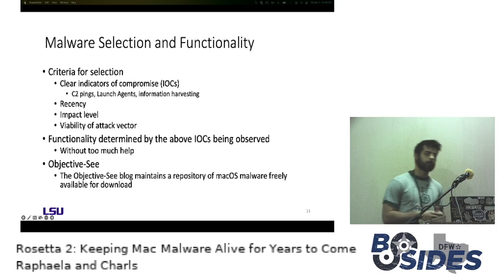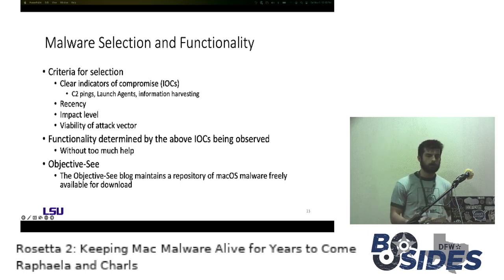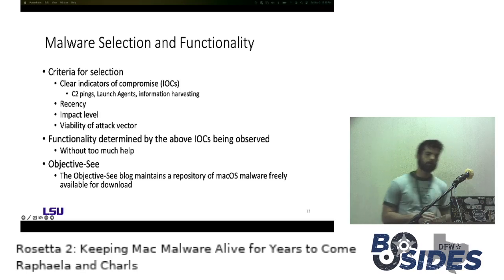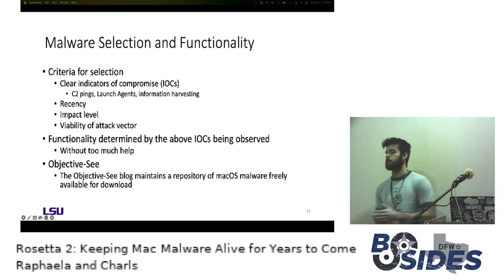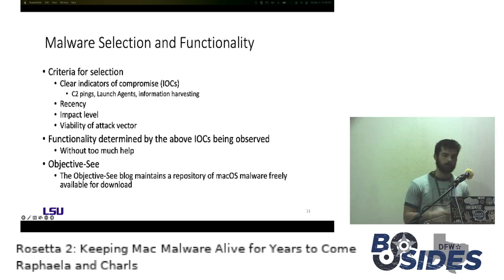About 150 samples were looked at and only 16 were determined to be part of our testing. We tried to be selective and pick good samples. Functionality was determined using the IOCs mentioned. All of the samples we used were obtained from Objective-See — the Objective-See blog maintains a repository of malware, so if you're curious to try them out or pick them apart, that repository is a very good source.